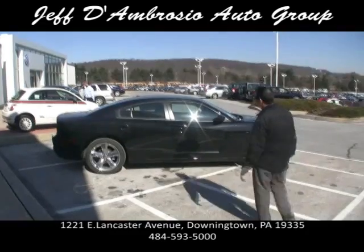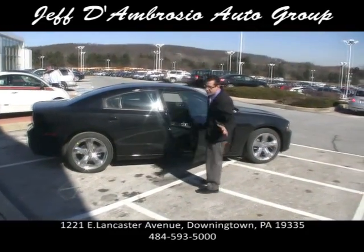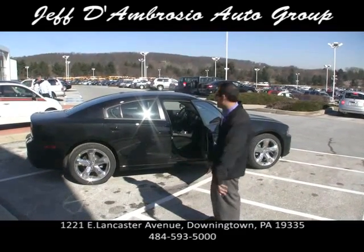2012 Dodge Charger. It has the keyless entry — you actually put the key in your pocket, walk up to the car, and it'll unlock it for you. Fumble-free key — put it in your purse or your pocket.